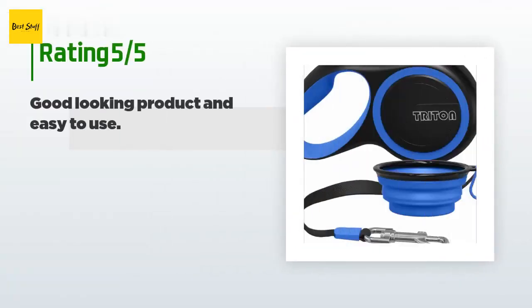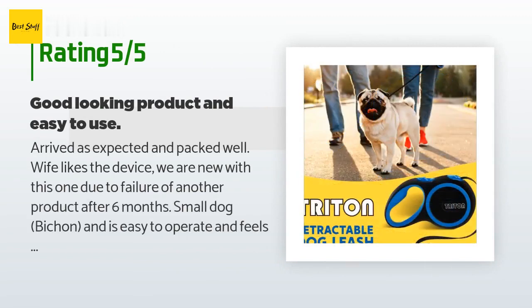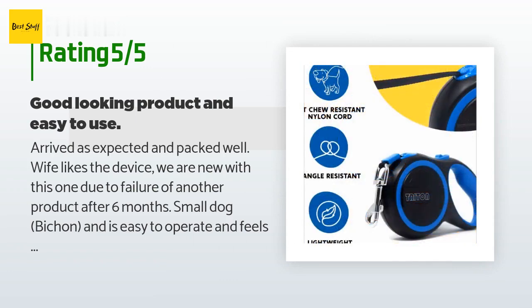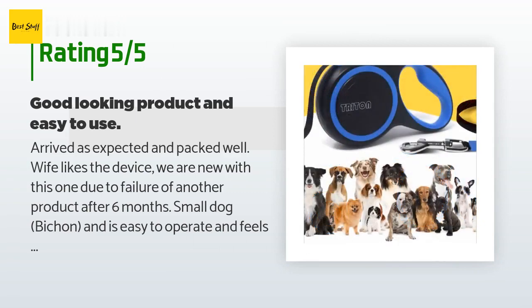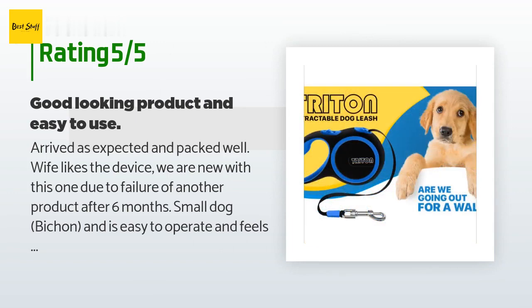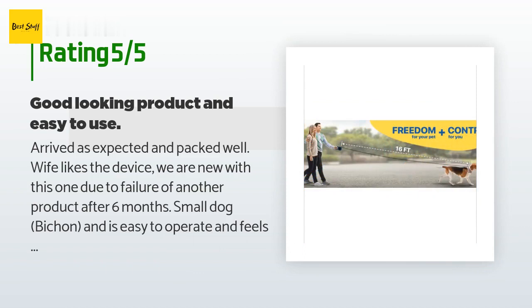The average rating of this product is 4.4 stars with more than 1,283 customer reviews. A customer said: 'Arrived as expected and packed well. Wife likes the device. We are new with this one due to failure of another product after six months. Small dog, easy to operate, and feels comfortable in hand. Just in use for a week and used each day. With the failure of the previous one lasting only six months, this one seems to be just right.'